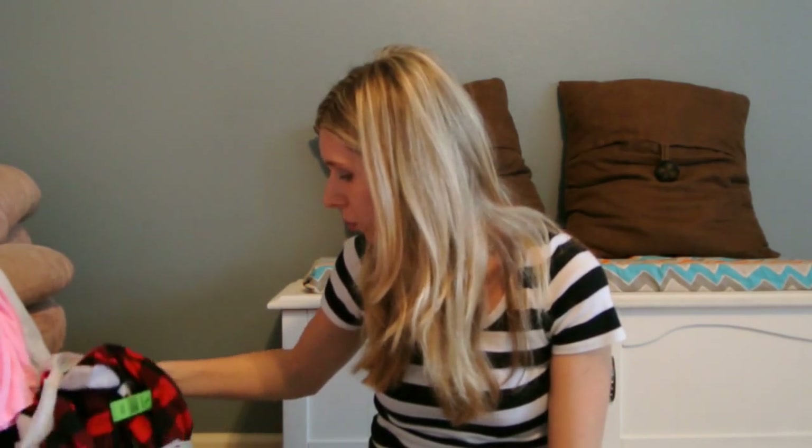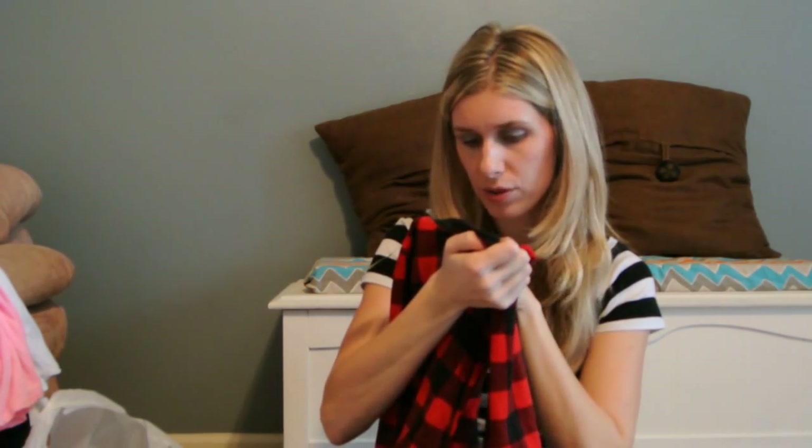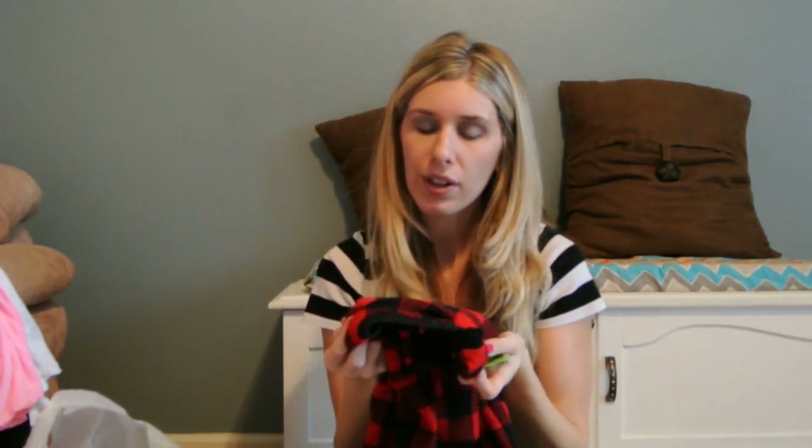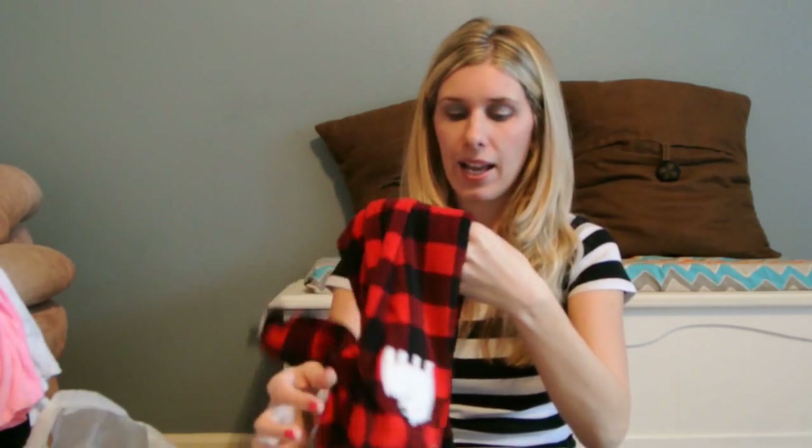And then this was from Goodwill. I got this brand new — it still has the tag on it. It's Carter's, 2T. These are $2.99 and they're really soft fleecy jammies. I was actually going to give these to William, but we're going into spring and they're brand new, so I figured they'd be a great gift for my nephew who's going to be two in October. I'm going to save those for my nephew Wyatt as a birthday gift.